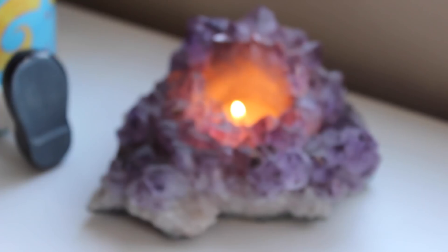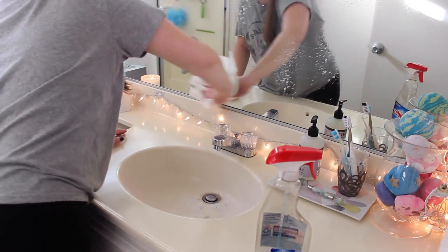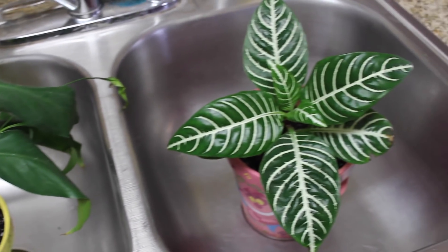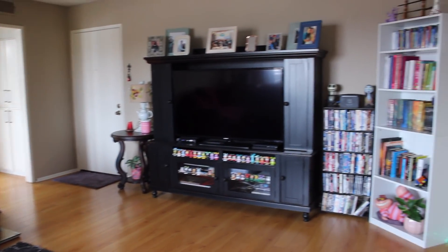Hi guys, welcome back to my channel. Today's video is my clean with me slash cleaning routine, just showing you my routine of cleaning and my favorite products and everything I use to get my house really nice and fresh and clean, in the order I do them and how I do things. So without further ado, let's get into my routine.